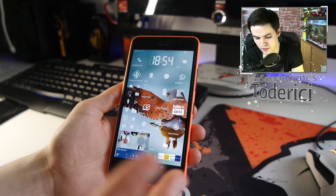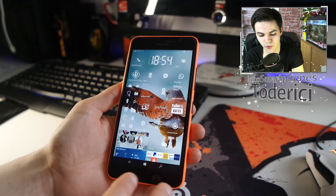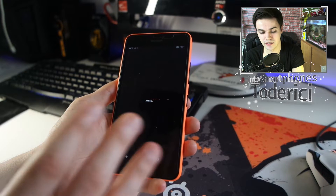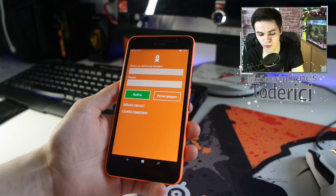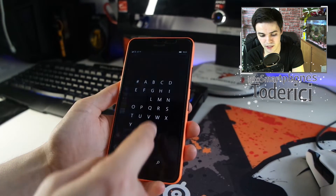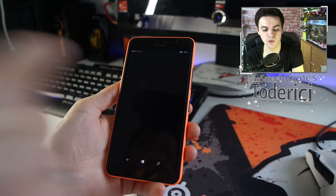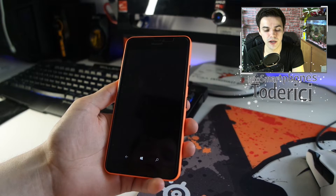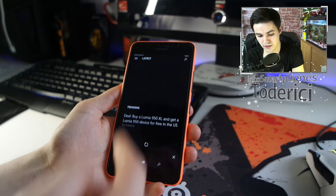One of the most annoying bugs in previous builds was that some apps couldn't open if they were installed on the SD card. Now these apps open — they're still on the SD card. For example, MS Power User wasn't opening before, it was just a black screen and then crashing, but now it opens. This app here, kind of like a Russian Facebook, also opens now.